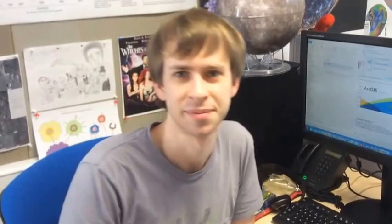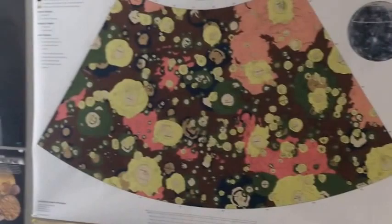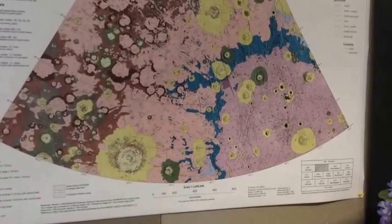Here on the wall are maps we've just received from colleagues who are mapping adjacent areas on the planet Mercury. It's a good planet to work on - in fact, the best.